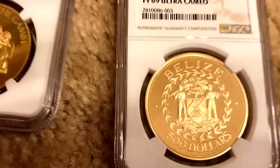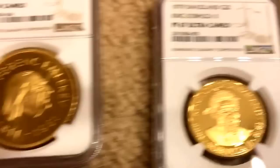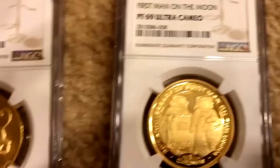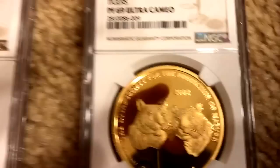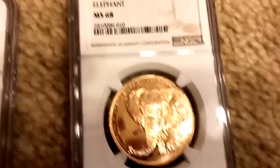Belize: PF69 Ultra Cameo, not bad. Hungary: PF66. Swaziland: PF67. Tanzania: PF69. Israel: a little disappointed in this one — MS67. Isle of Man: PF67. Isle of Man: PF69. Bhutan: PF69. And the beautiful Equatorial Guinea: MS68.